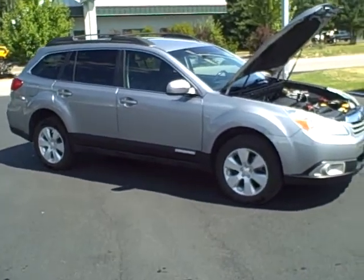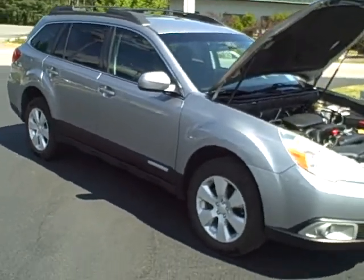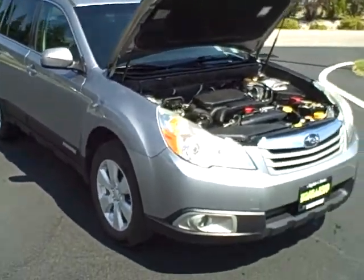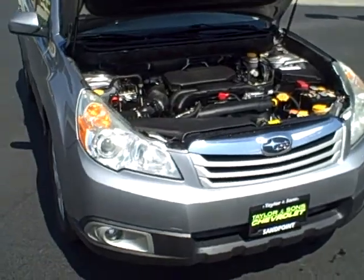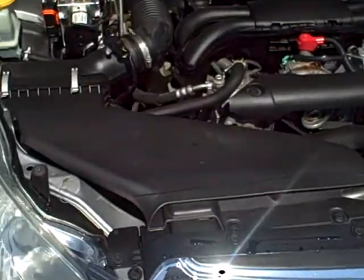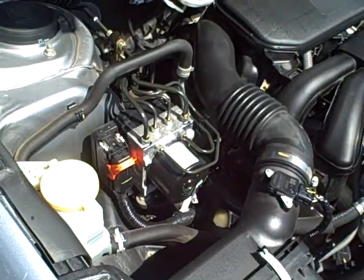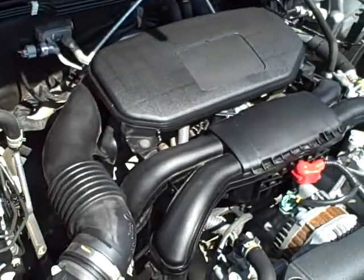Hey Jay, it's Mark with Taylor & Son Chevrolet shooting a video for you on the 2010 Subaru Outback Premium. It's got the 2.5 engine with a continuously variable transmission. Here's a shot of the 2.5 engine for you. This was a local trade.